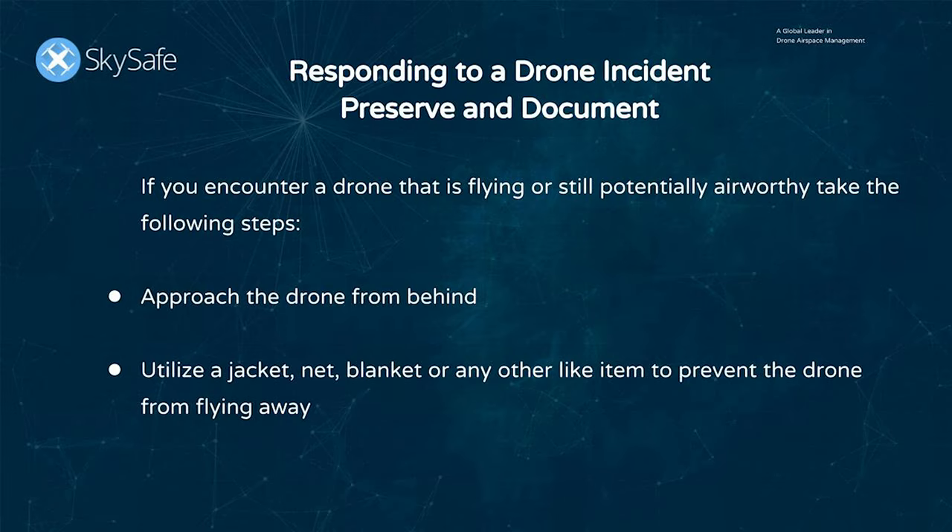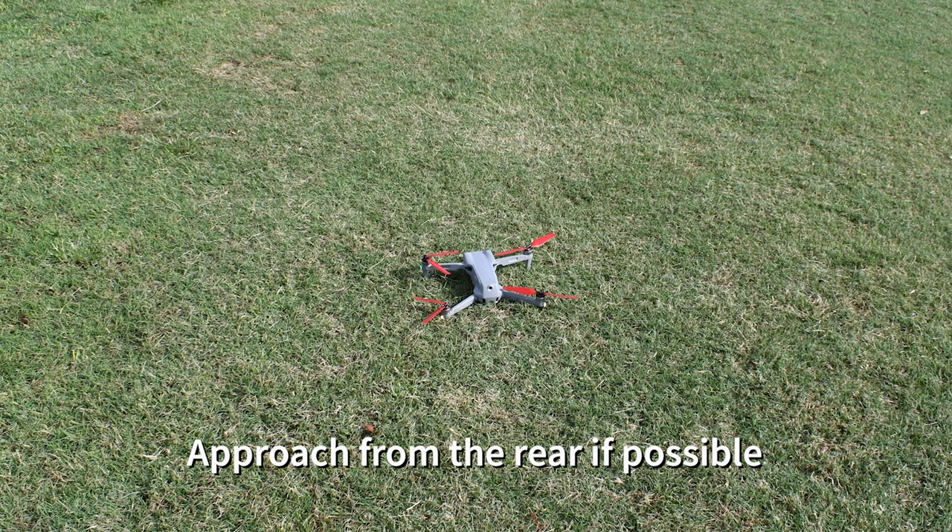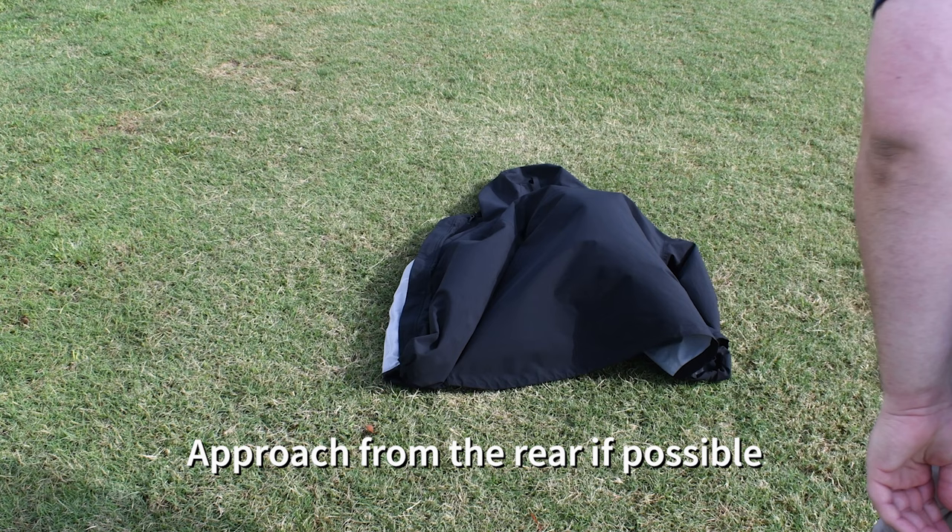If you encounter a drone that is flying or still potentially airworthy, take the following steps. Approach from behind, and you can utilize a jacket, a blanket, a net, a towel — anything like that to throw over the drone. This accomplishes two things: you want to obstruct the pilot's view, and you don't want it to take off again. Approaching from the rear also ensures the pilot cannot see you from the camera.